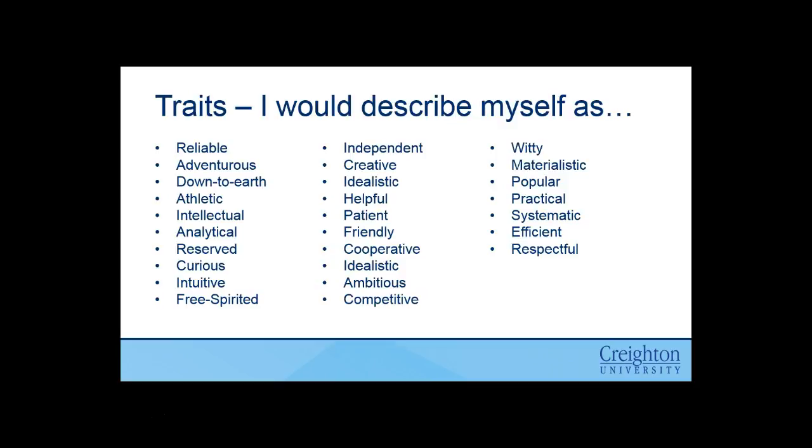We look at our traits, and these are personality pieces that we would describe ourselves as. So if we would describe ourselves as needing a lack of structure, potentially then a position where, yes, you get to critically analyze, but you're going to be regimented in how you do that — then potentially that job wouldn't be a good fit, even though it's aligning with your skill set. And so that's where we're doing this more comprehensive review.